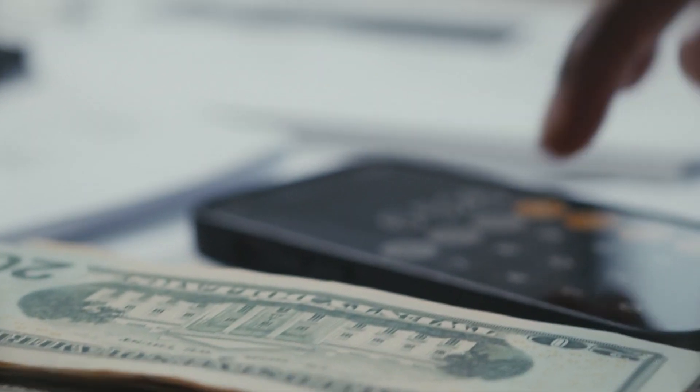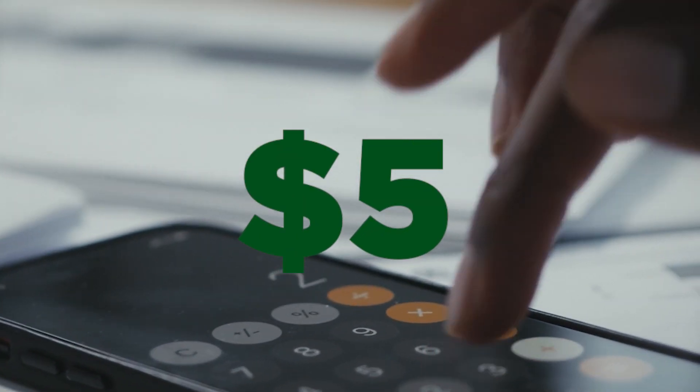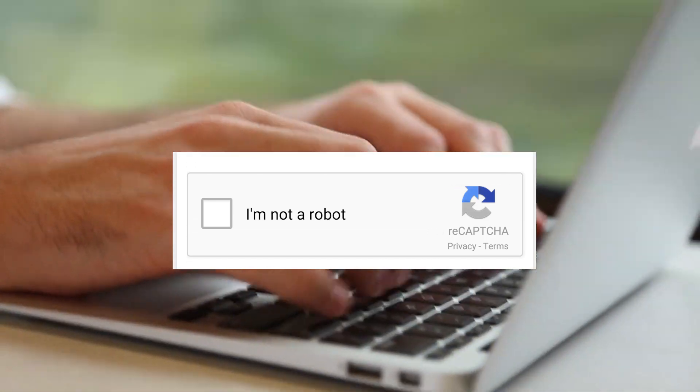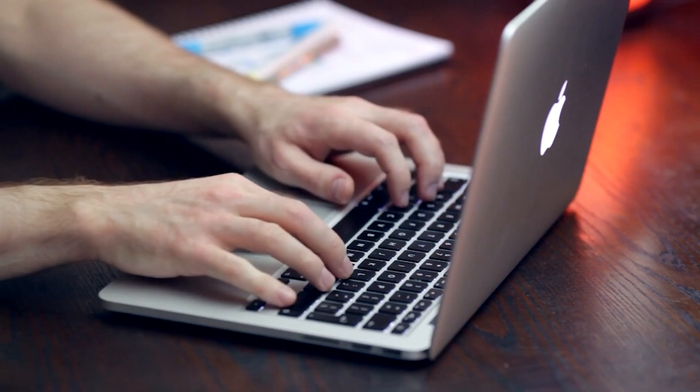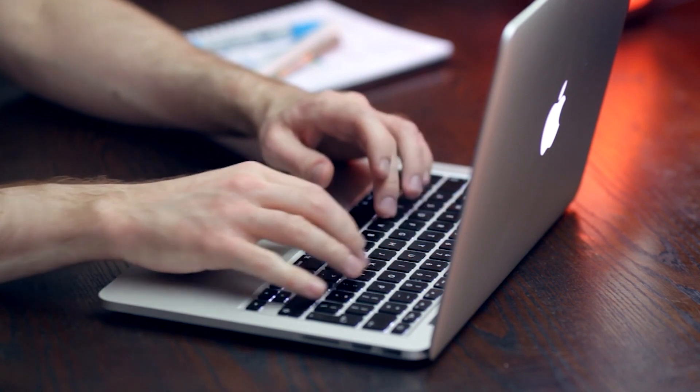In this video, I'll show you how to get paid $5 per minute typing captcha, which is one of the easiest ways to make money online. This is how to type words to get paid.